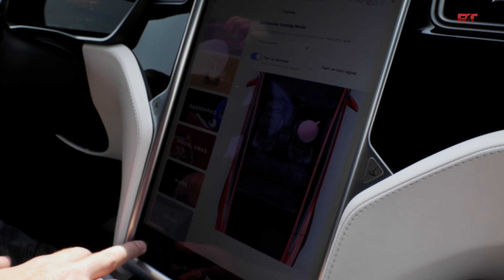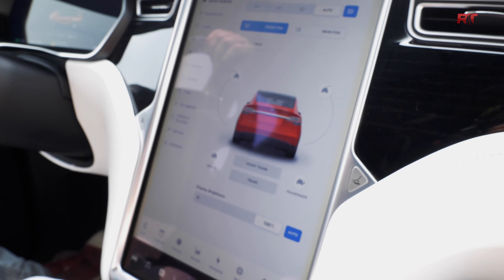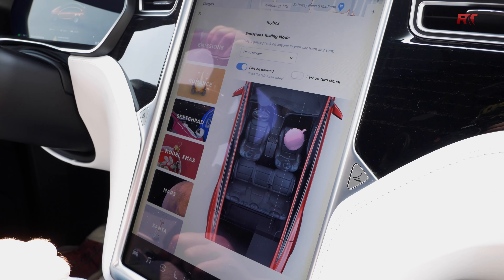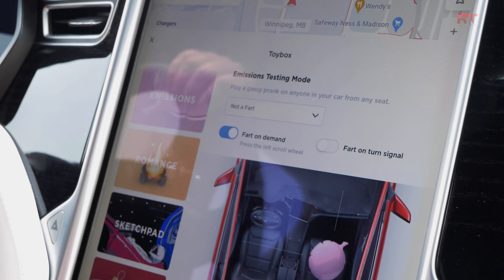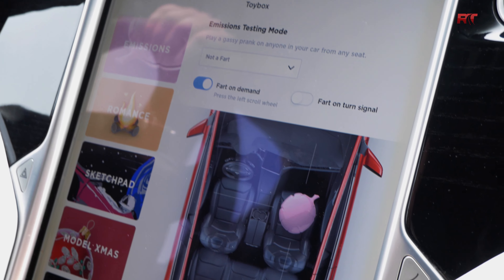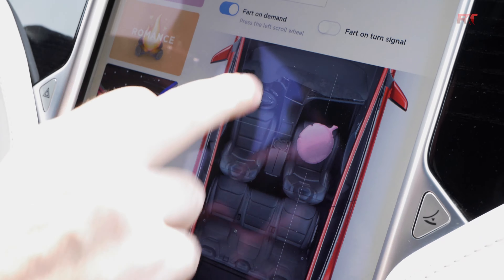Number five on my list is the whoopee cushion. It's located on the toy box screen under emissions, which is pretty funny. There are a whole bunch of different sounds. You can put people in the back or front. I have no idea why it's in the car, but I do think it's pretty funny — and that's why it made the list.